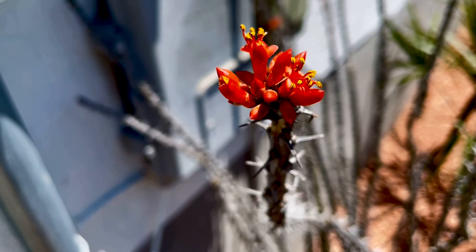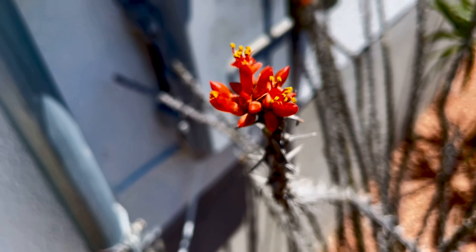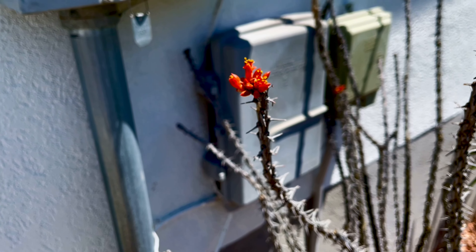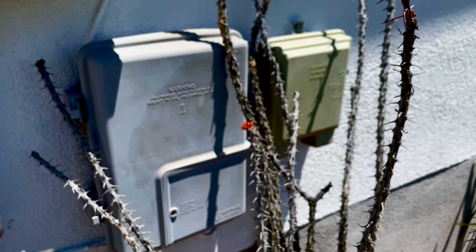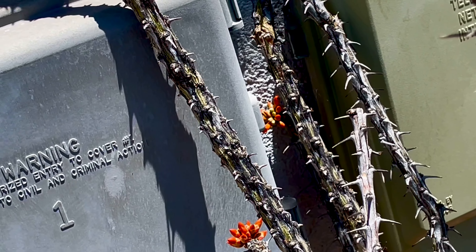I wanted to show you them up close as close as I can because they just look so beautiful. These are just going to keep getting larger and larger and slowly opening up every day. It looks like this guy against the wall is about to open up as well, probably today or tomorrow.